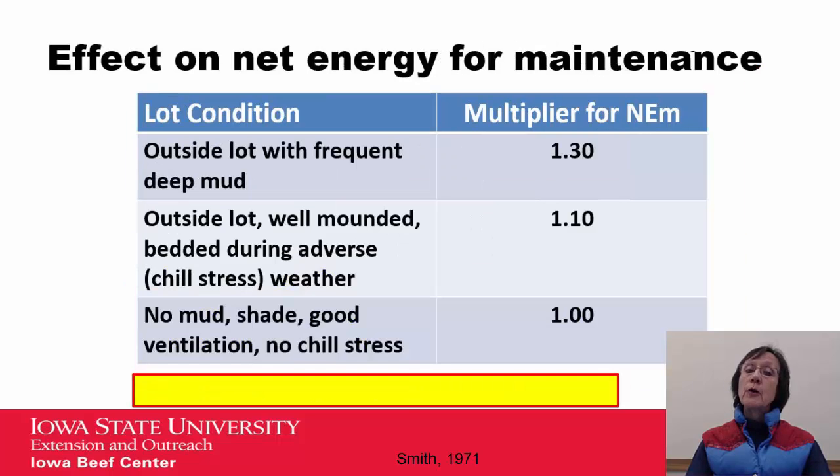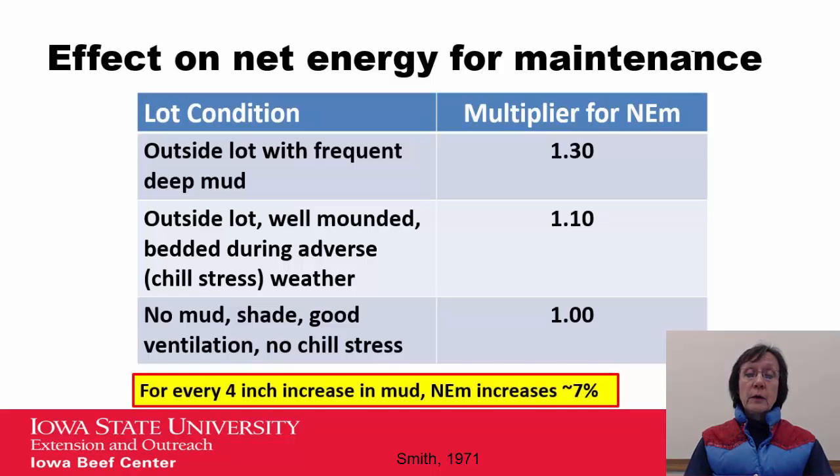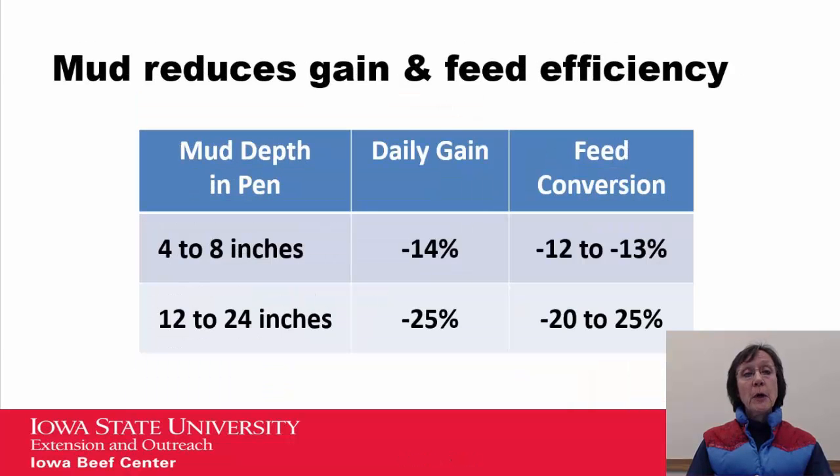Mud affects the net energy of maintenance of those animals. Starting at the bottom of this chart, if you see no mud, shade, good ventilation, and no chill stress, we have a factor of one. If we go to an outside lot with some chill stress due to adverse weather, we can increase that net energy of maintenance by ten percent. And if we go to an outside lot with frequent deep mud, it can increase it thirty percent. A good rule of thumb is that net energy of maintenance increases seven percent for every four-inch increase in mud.